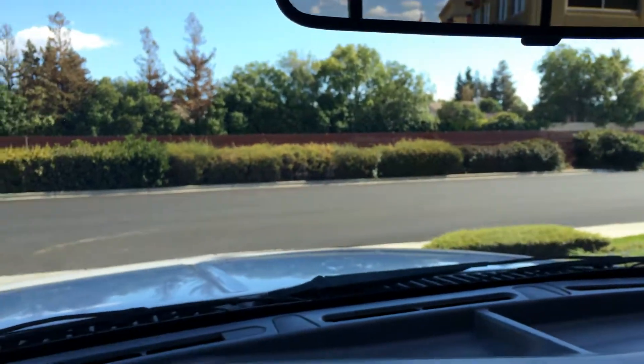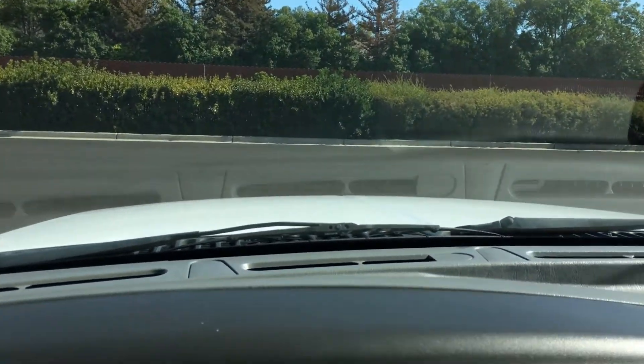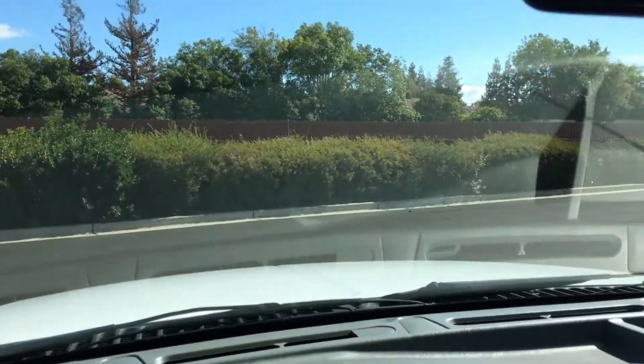Got a nice sliding rear window back there, if you look in the rear view mirror. The nicest thing about this truck, besides how it looks, is how it drives — and it is absolutely as tight as it could possibly be.